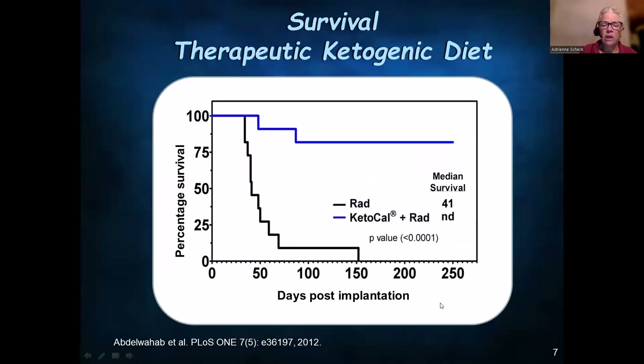What was particularly exciting was that when done in the presence of radiation, not only did it potentiate the effects of radiation, but it essentially cured 9 of 11 mice of their tumors. Around day 101, the animals were put back on standard diet from the ketogenic diet, and these tumors did not come back.